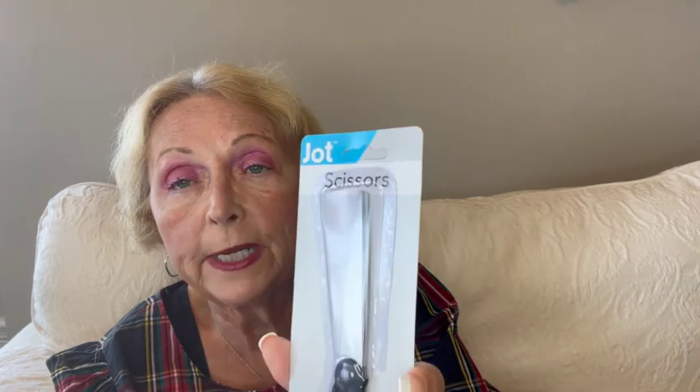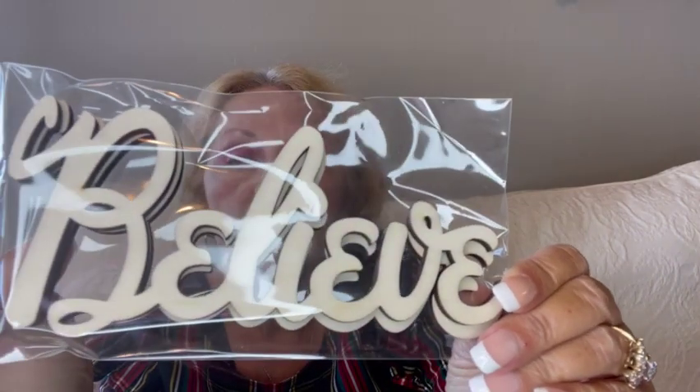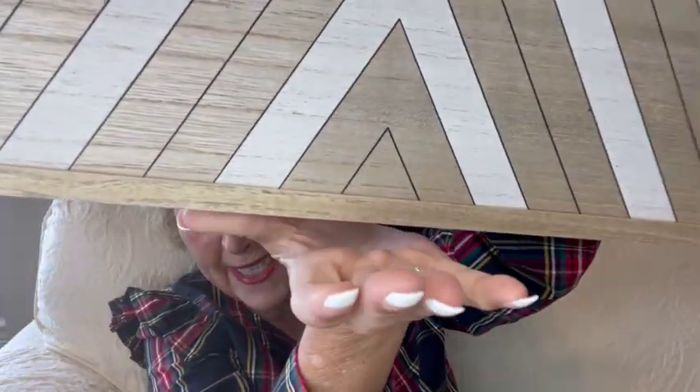I got some scissors with pointy ends because some of mine just aren't very sharp. Then this is a three-pack of little round things that say 'gather' — you can always use that. Then this is a two-pack of the word 'believe,' which always goes nicely on wreaths. Then I got three of these — because they don't always have them — you can use them to hang up or on a stand. I was real happy to find those. I had to really dig for them — one was on top but two were down under.